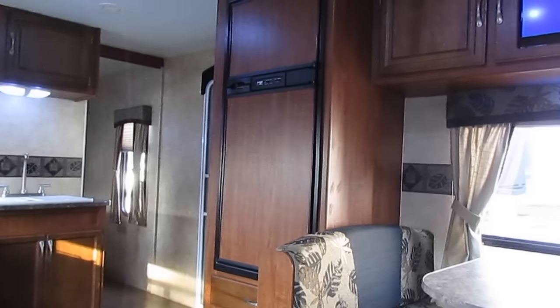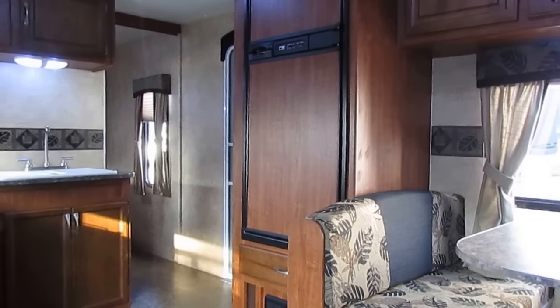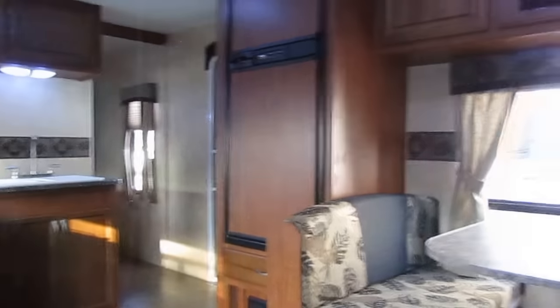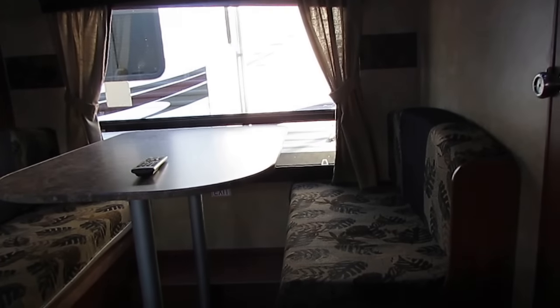You also get a personalized walkthrough by the RV tech showing you how to operate everything. And when we do our inspection, anything we find wrong, we fix before you pick it up or we deliver it. All that's included for $11,900.